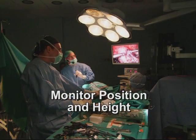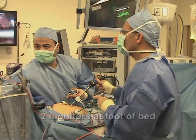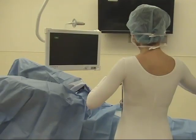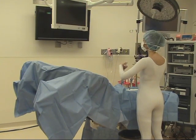The position of the monitor directly affects back and neck posture for all surgeons involved. The display should be directly in front of each surgeon, 15 to 40 degrees below eye level for maximum comfort. Higher monitor placement requires the surgeon to compensate with extension in the cervical and possibly lumbar spines.